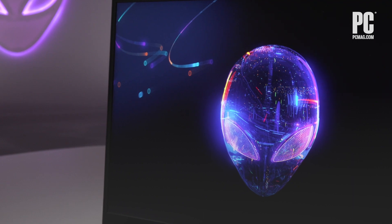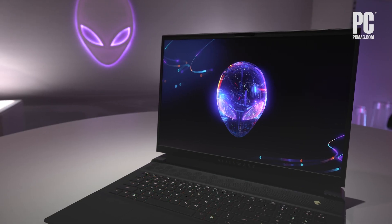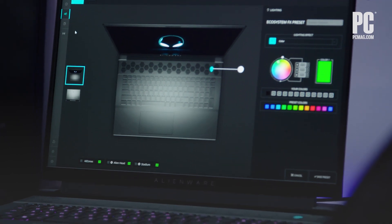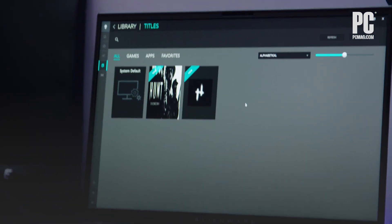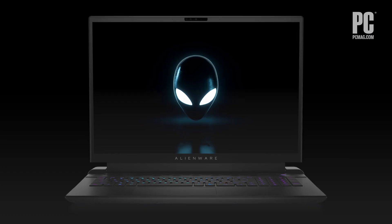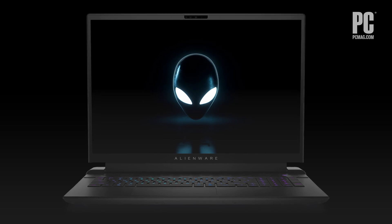This big 18-inch display is more like a small desktop monitor with a 16-by-10 aspect ratio. You can get it as a QHD+ 165Hz panel or as a blistering fast Full HD 480Hz screen. Both options support G-Sync and FreeSync, as well as Dolby Vision.